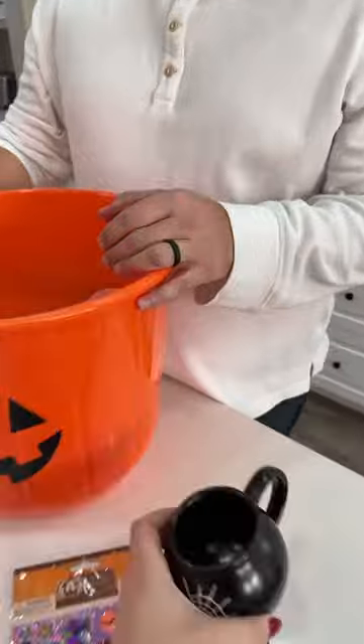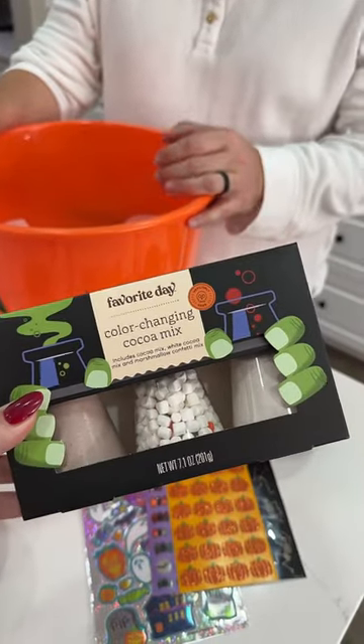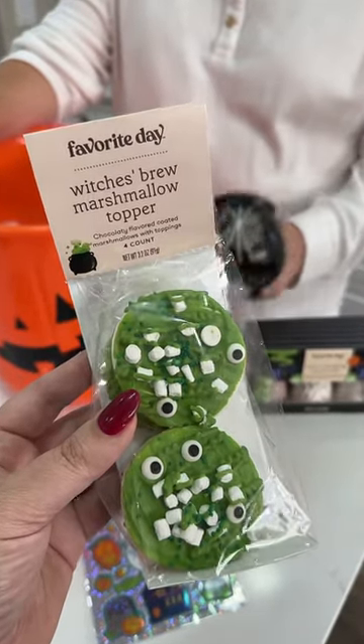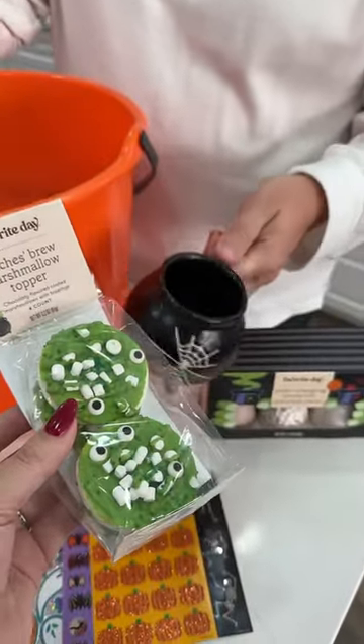This is so stinking cute. And then to go in the mug, they had this cool color-changing cocoa mix, and they also have these amazing Witch's Brew marshmallow toppers, which I thought were absolutely perfect for this theme.